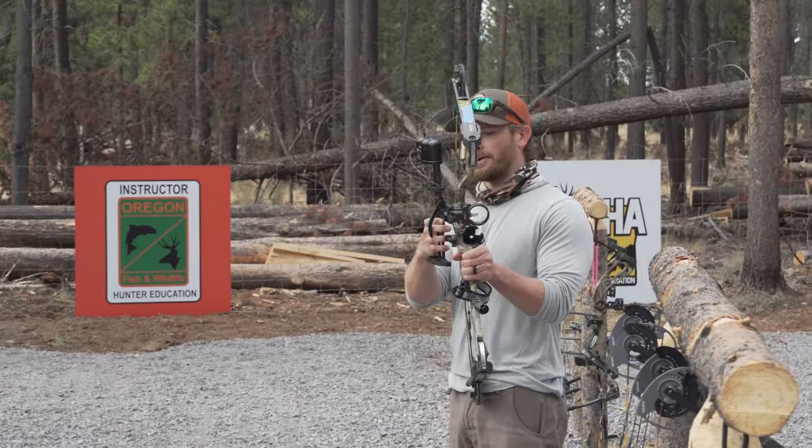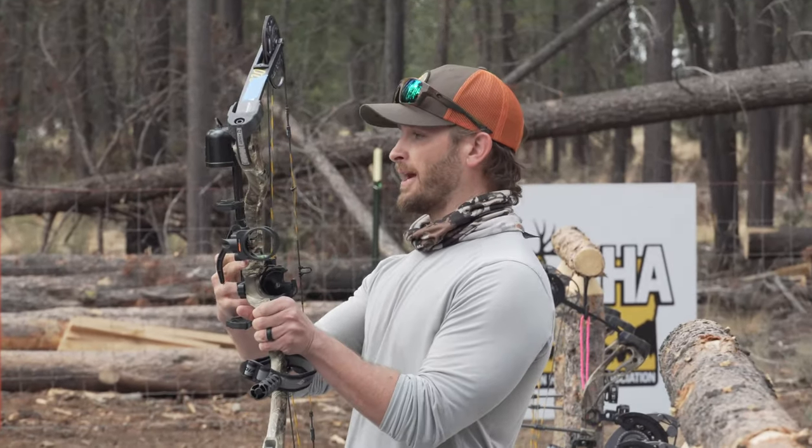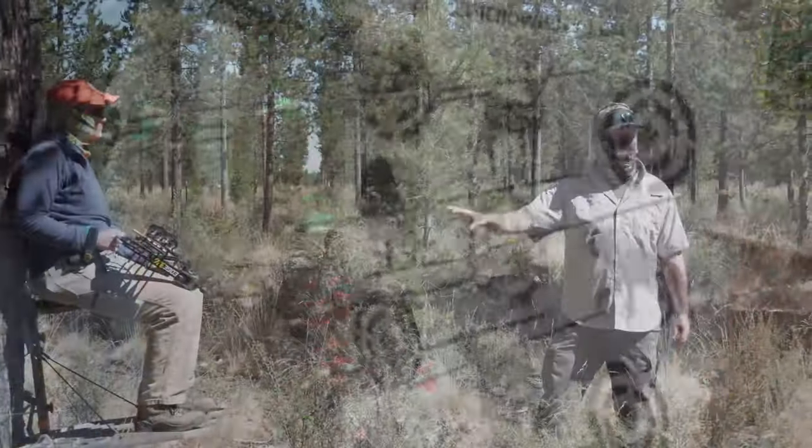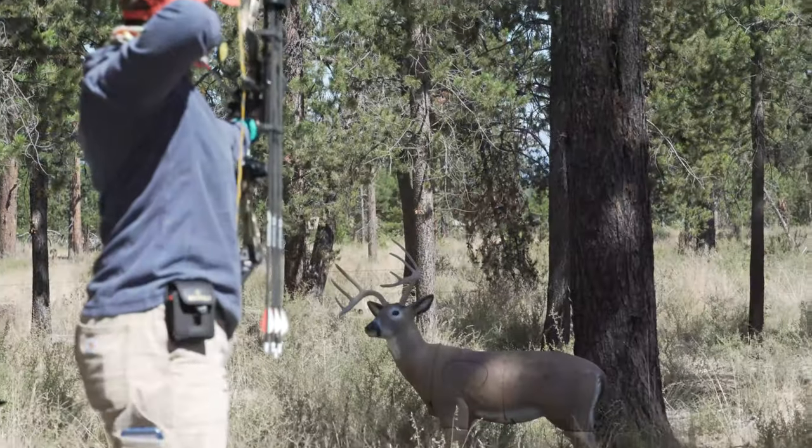Once you leave the bow shop with your new bow, that's kind of the target audience we're looking for. We're going to be putting you through scenarios of how to actually take that bow and apply it to a hunting scenario.